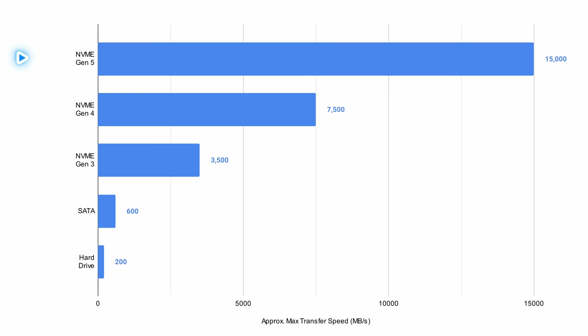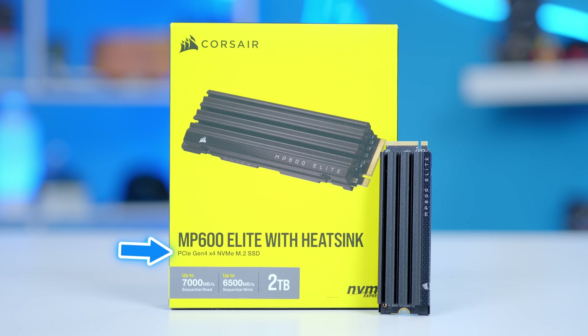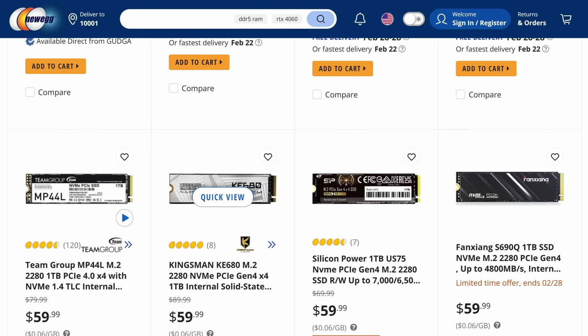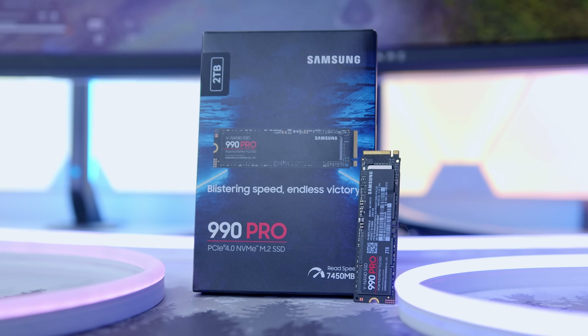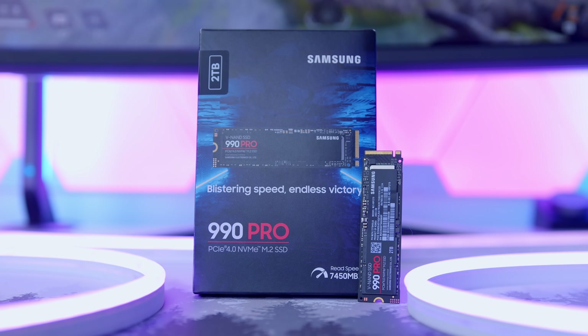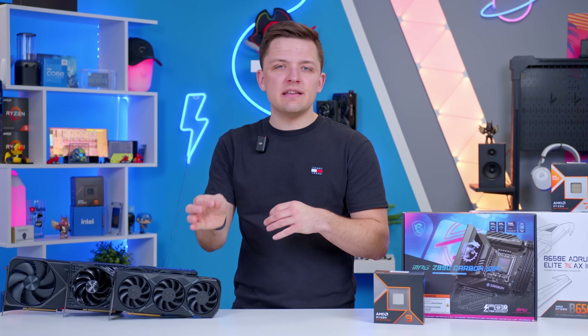We're currently up to Generation 5 NVMe, which reaches up to about 14 gigabytes per second, but I'd recommend Gen 4 for the vast majority of buyers. You can find Gen 4 NVMe drives for around $60 per terabyte. For most builds I'd recommend a 1 or 2 terabyte NVMe, but be aware that game sizes are only ever increasing, so spending a little extra isn't a bad idea.